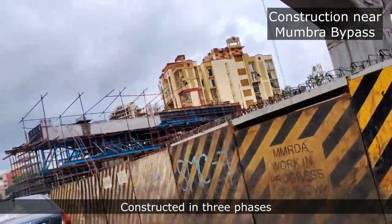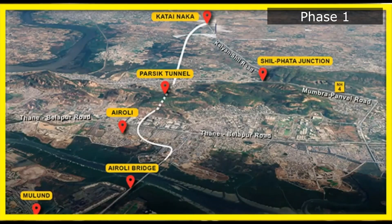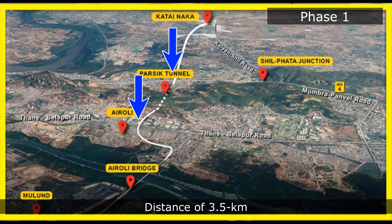The freeway is being constructed in three phases. The first phase of the project includes a link between Thane-Belapur Road and National Highway 4 near Mumra bypass, the distance of which is around 11.8 km at present.